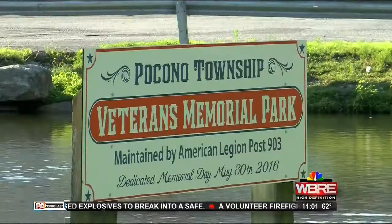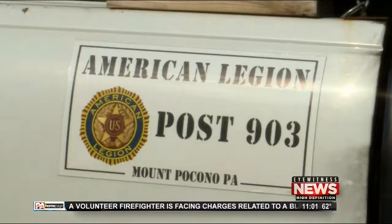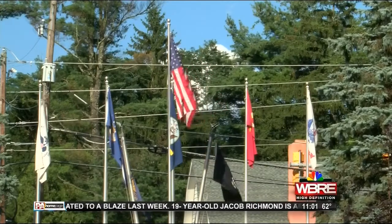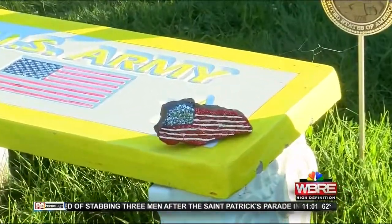American Legion Post 903 is trying to come up with $5,000 for this project, and the small group of veterans doesn't have a place to call home. We don't have a building. We can't raise money that way, so we have to go out to the community. This group has the support of the Pocono Township community. In fact, we found this American flag rock that someone hand-painted and left on this army bench at the war memorial.